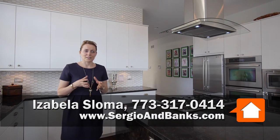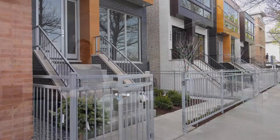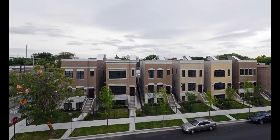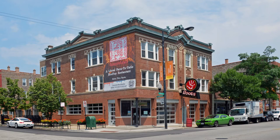The current owner decided to sell the house right now and we are back in the property again. There has been a ton of changes in the neighborhood in the last two years — all positive. Chicago Avenue is changing a lot.